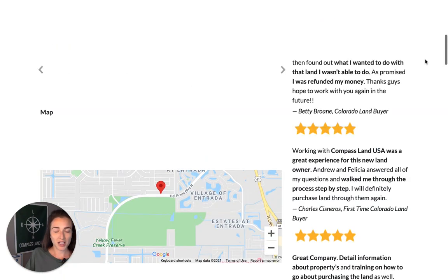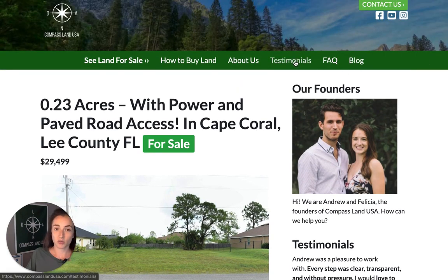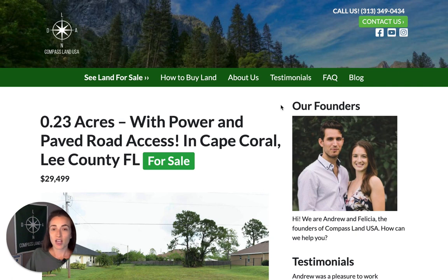If you're new to us and still getting to know us, you can check out the testimonial section of our website to see what other people have had to say in their own words about working with Compass Land USA. If you have any questions about this property, leave a comment below and we'll reply. If you enjoyed this video, please give it a thumbs up and don't forget to subscribe to our channel so you're the very first to know when a new property tour video is published. Thank you so much for watching!